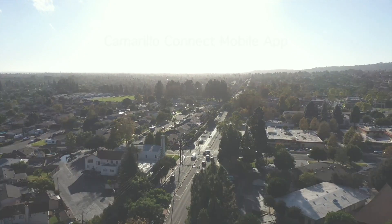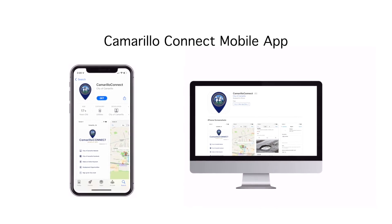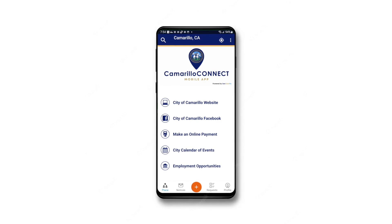Residents can report graffiti that they see in the community by utilizing Camarillo Connect. That's an application you can either download on your phone or you can go to the city's website and actually report graffiti there.